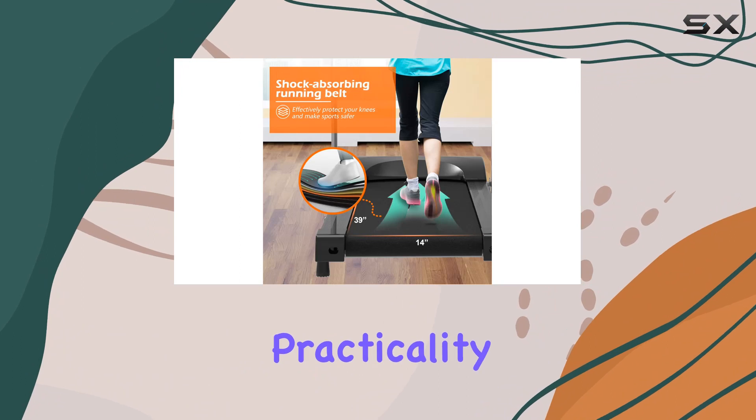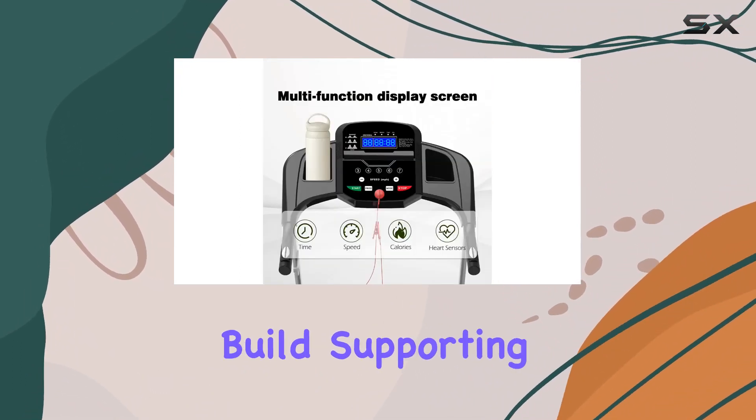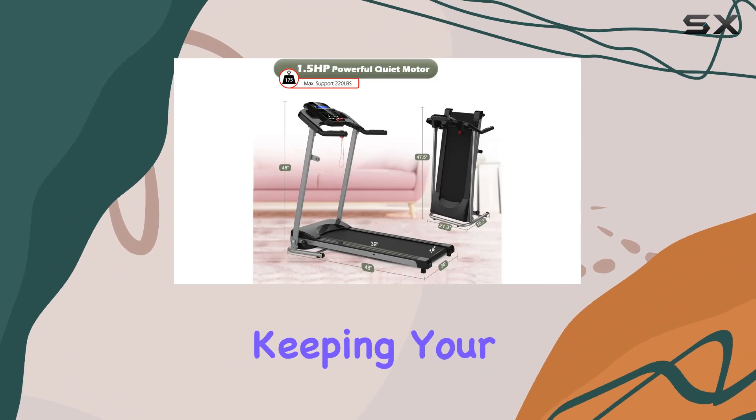The foldable design adds practicality, perfect for those tight on space. It boasts a sturdy alloy steel build, supporting up to 220 pounds. The 12 preset programs provide versatility, keeping your workouts dynamic.